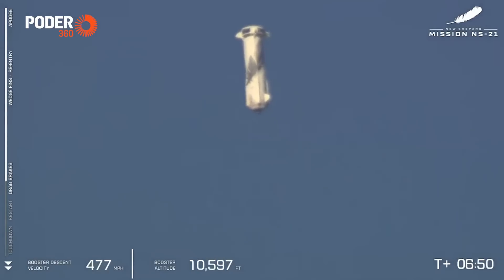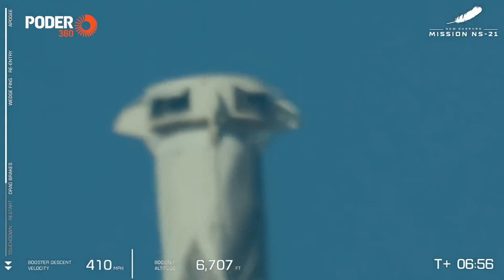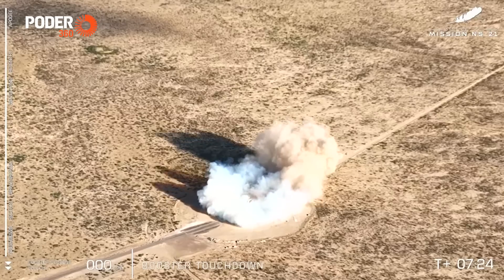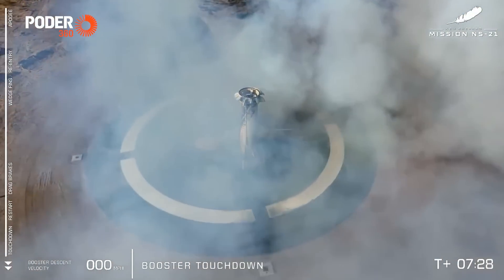You can just see that the air brakes are deploying here, and that is such a critical step in slowing the vehicle down. Velocity starts to decrease very rapidly. You can follow along on the top right corner of your screen. And booster touchdown. Welcome back, New Shepard.